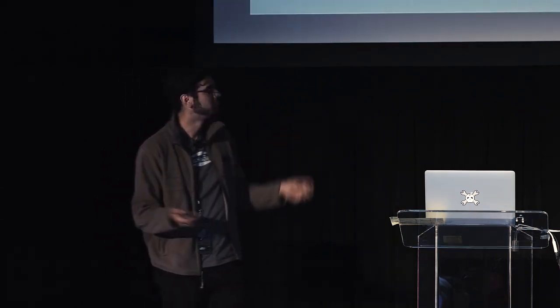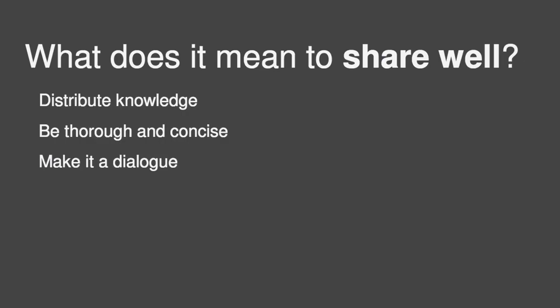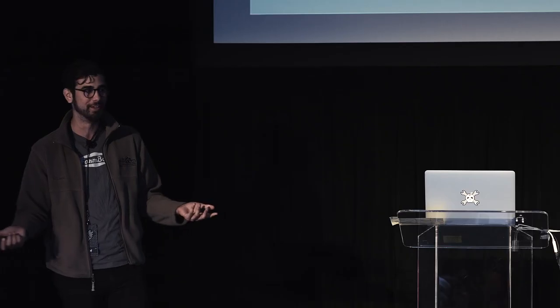So, what does it mean to share well? Distribute knowledge, be thorough and concise, and make it a dialogue. Last, we think you've got to have fun. It's no fun to work on an open source project if you're not having fun, and it's also no fun to be looking through dry, boring documentation. Whether that means making a YouTube video or throwing in some animated GIFs to make a funny meme, I highly encourage whatever you think is going to make the documentation more fun.